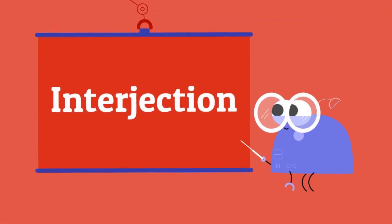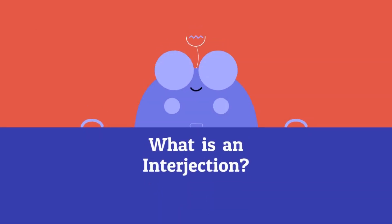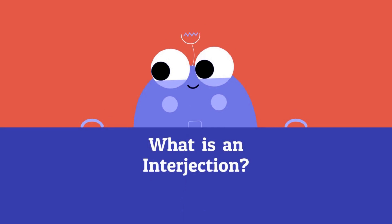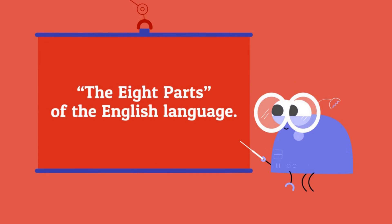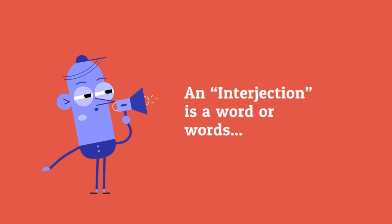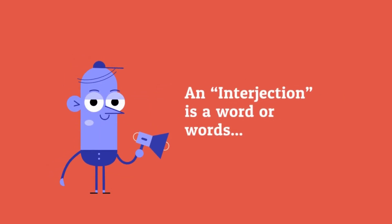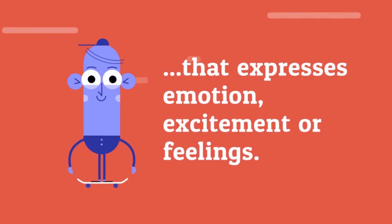Interjection. Hey! What is an interjection? An interjection is one of the eight parts of the English language. An interjection is a word or words that expresses emotion, excitement, or feelings.